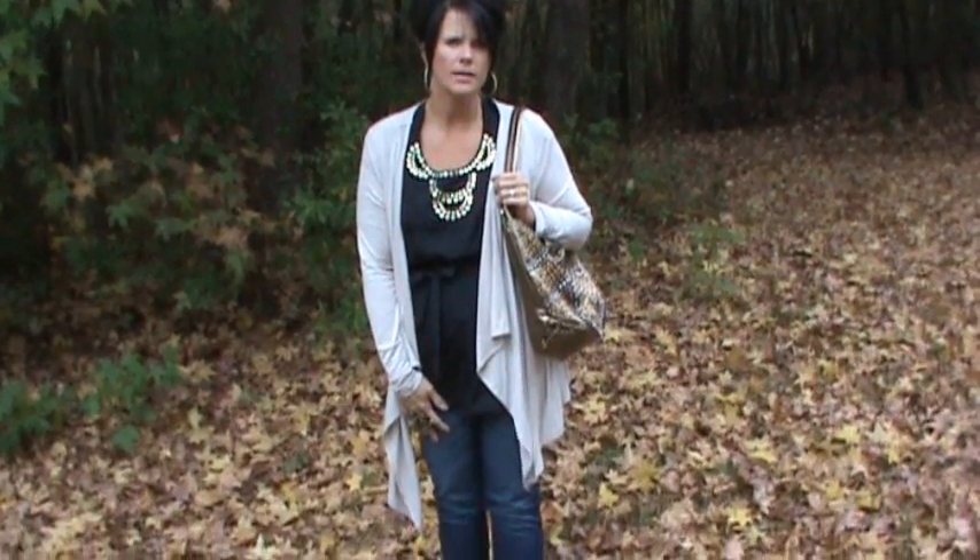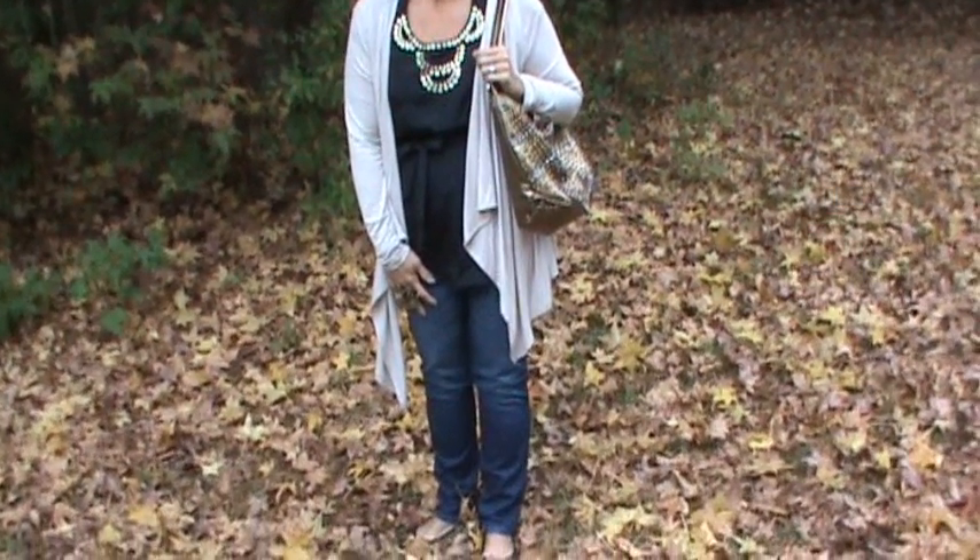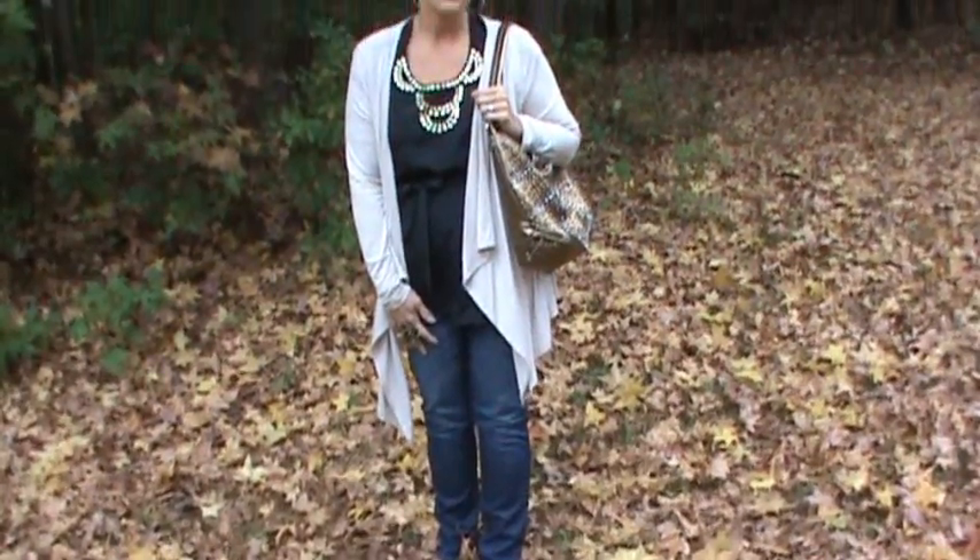Hey everyone, this is the outfit of the evening — I'm fixing to leave to go to work. It's actually a fall outfit. Chelsea had picked it out for me when we were in Gulf Shores. We came across some items on the clearance rack, they were good prices, and she kind of put it together for me.